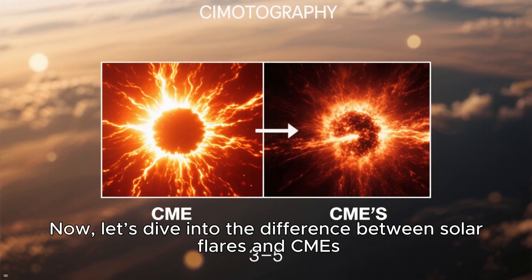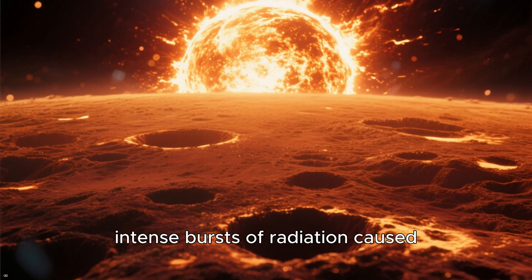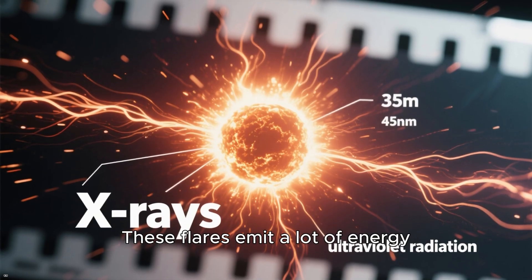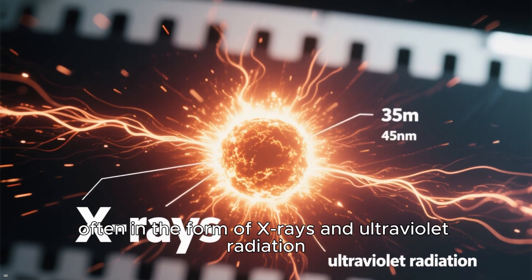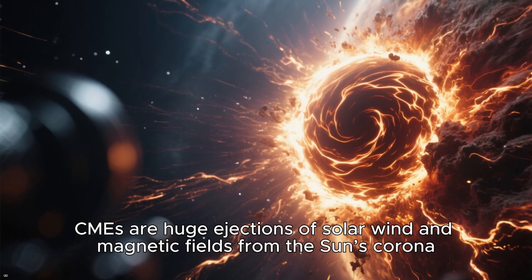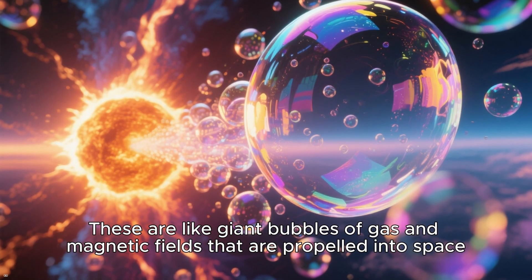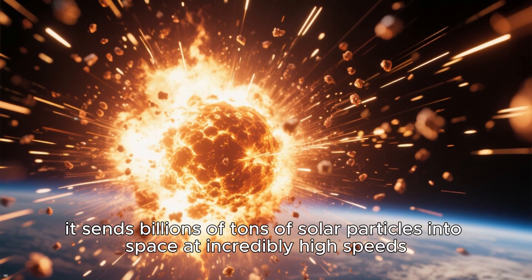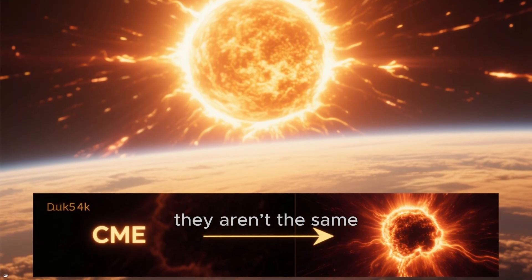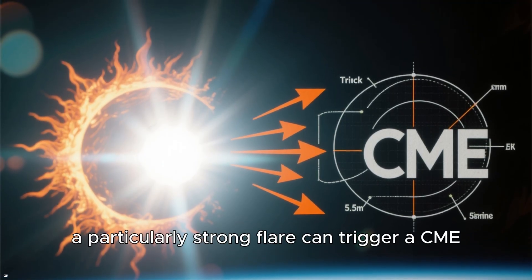Solar flares and CMEs are both intense bursts of energy from the Sun, but they differ in nature. Solar flares are sudden, intense bursts of radiation caused by the release of magnetic energy associated with sunspots, emitting X-rays and ultraviolet radiation — essentially massive explosions on the Sun's surface. CMEs, on the other hand, are huge ejections of solar wind and magnetic fields from the Sun's corona, like giant bubbles of gas propelled into space, sending billions of tons of solar particles at incredibly high speeds. A solar flare doesn't always lead to a CME, but a particularly strong flare can trigger one.